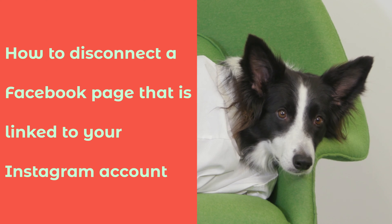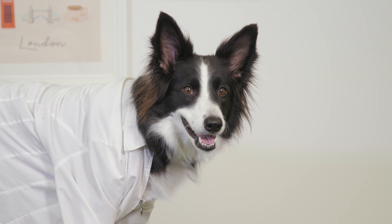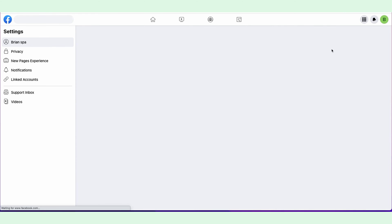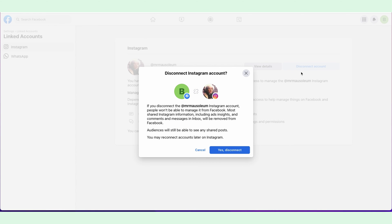How to disconnect a Facebook page that is linked to your Instagram account. If you want to delete a link between a Facebook page and an Instagram business account, the easiest way is to go back to facebook.com and click Disconnect Account. You'll get a warning, but you can come back and reconnect them anytime you want to.